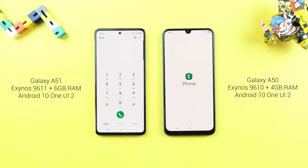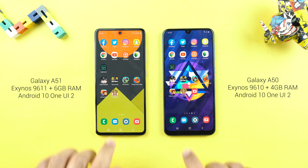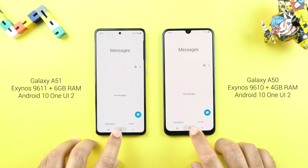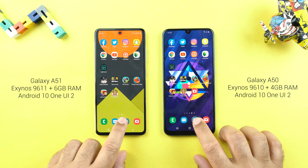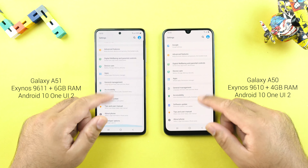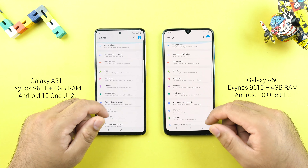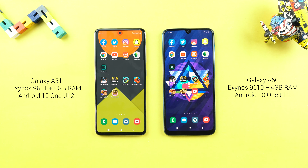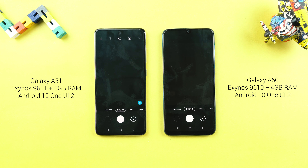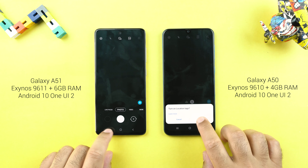The A51 loads the phone app faster. For messages, it's close. Settings were slightly faster on the A51. Scrolling seems the same, with the same animations on both sides. Camera is a tie too.